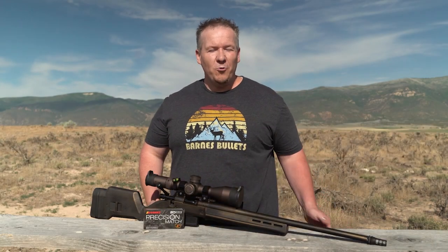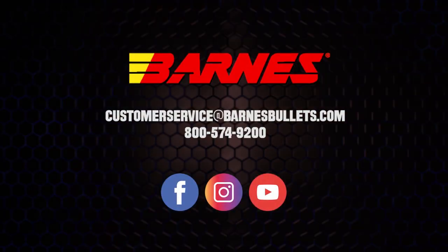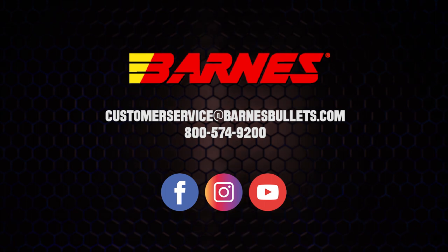We've covered a lot today. We hope this information helps you make an educated decision based on your needs. As always, if you have any questions, feel free to contact our customer service — we're always here to help.